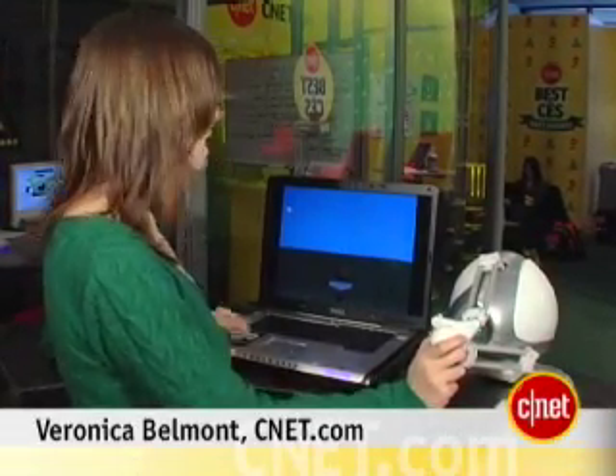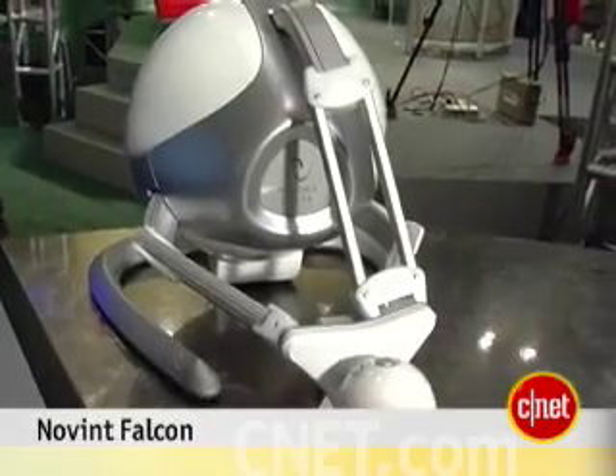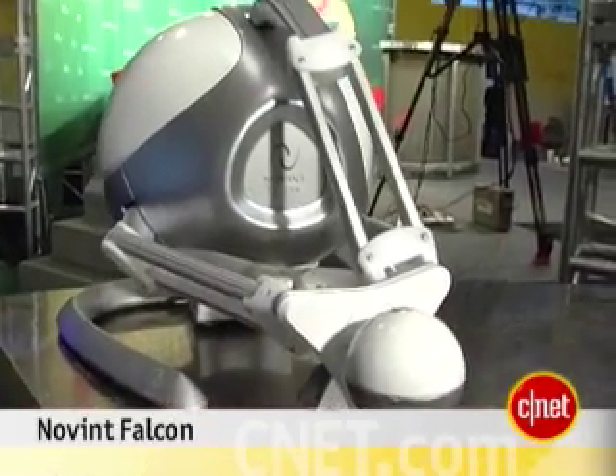Hi, I'm Veronica Belmont from CNET.com here at CES 2007, and I'm taking a look at the Novant Falcon. What it is, is a 3D touch device.